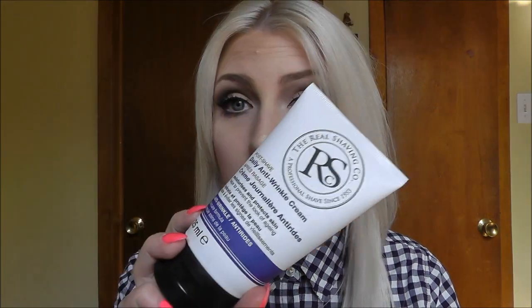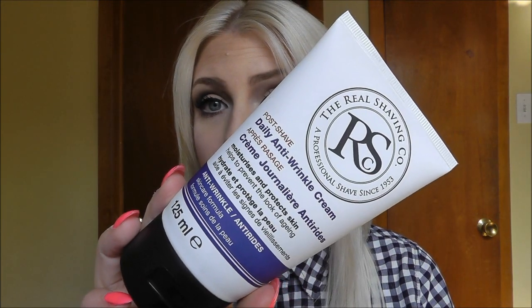The things I got that I'm not going to be doing a first impression on — I picked up this for Chris, it's his favorite: the Real Shaving Co post-shave daily anti-wrinkle cream. This is a fantastic men's moisturizer if your man is getting into facial care or already is. Chris swears by this moisturizer; it's his favorite, so I picked him up another bottle.